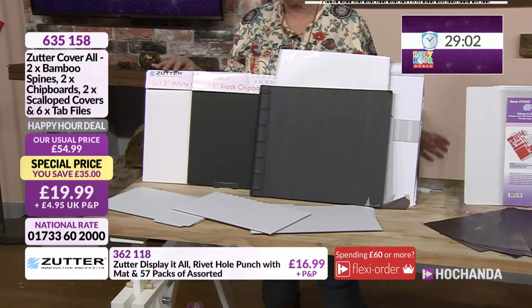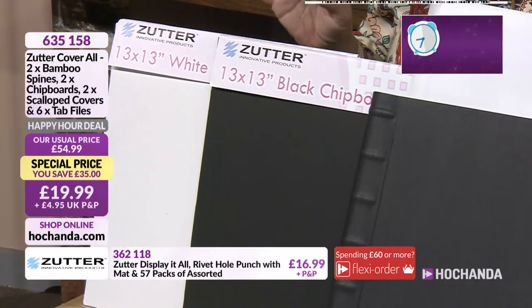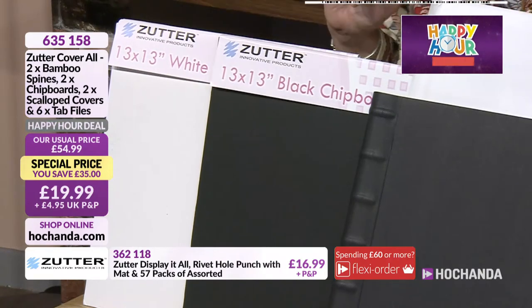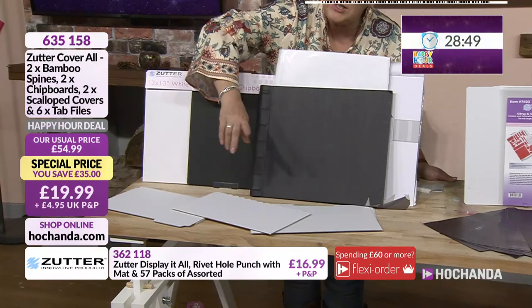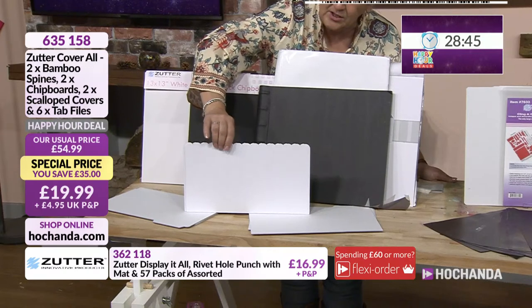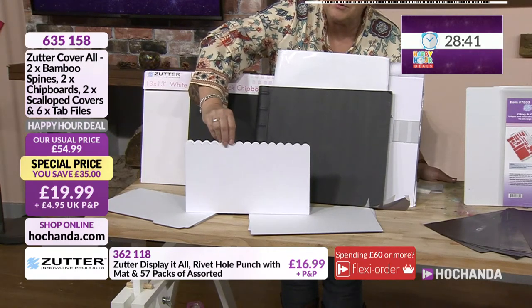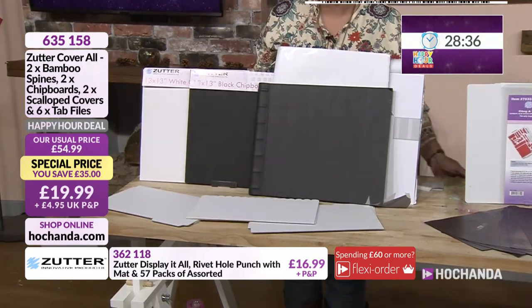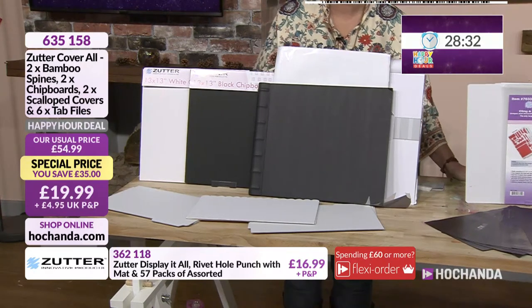You've also got the 13-inch pieces designed to be your front covers — put your holes in there or use them as your canvas spaces. Then you've got dividers with a lovely scalloped edge. Use these as they are intended, or as display boards, or with a copper dial putting your own rings in there to create your own planners and albums. At £19.99 with a £35 saving, it is a bundle worth going for. Item number 635158.